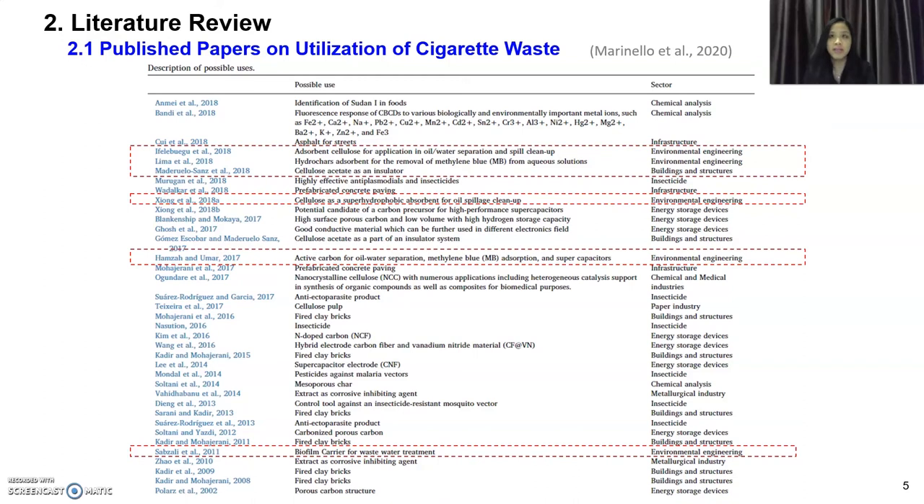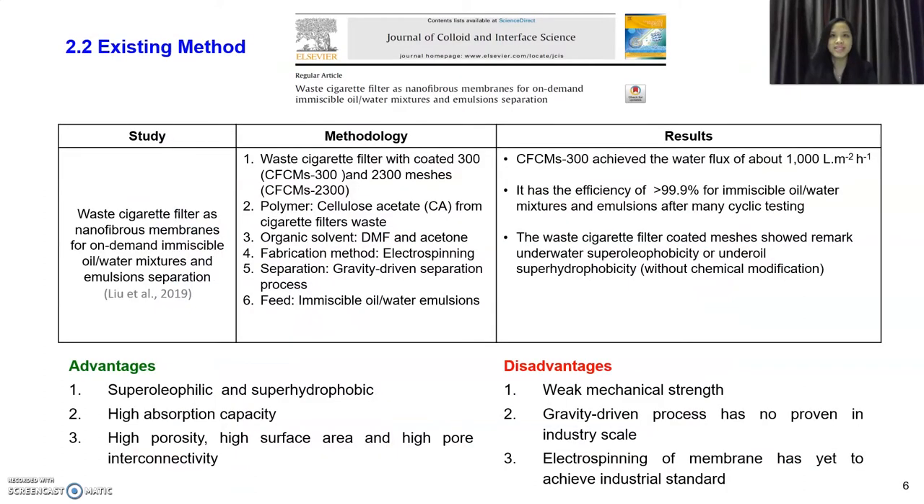Literature review: some published papers have explored utilization of cigarette waste. One paper published in 2019 is very similar to my project — it used waste cigarette filters to develop a nanofibre membrane with super oleophilic and super hydrophobic properties, high absorption capacity, high porosity, high surface area, and high pore interconnectivity. However, the limitation is weak mechanical strength, and the gravity-driven filtration system used has not been proven at industrial scale. Electrospinning of membranes has yet to achieve industrial standards.